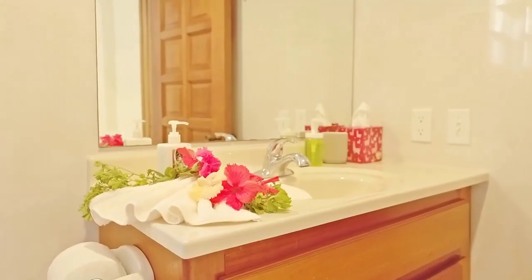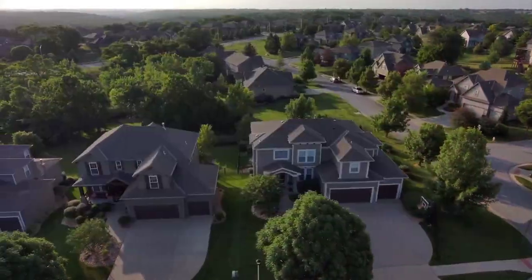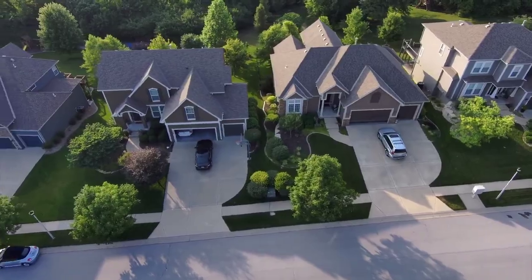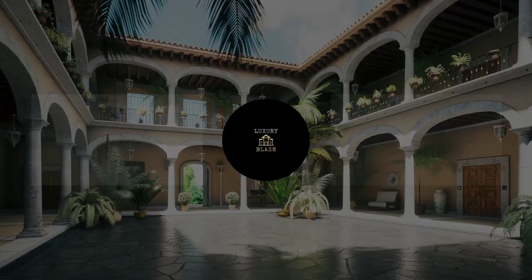That was all about the top 10 most beautiful houses in Angola. Thank you for watching. If you want more videos like this, make sure to like the video and hit the subscribe button, and we will see you in the next video.